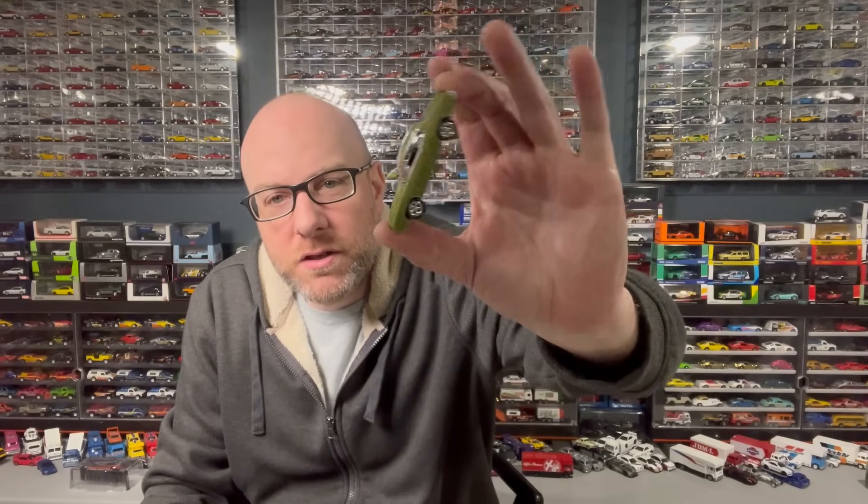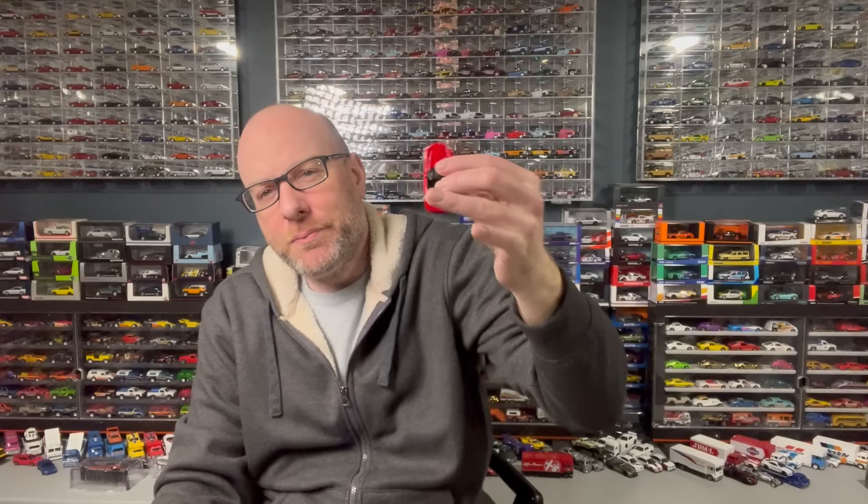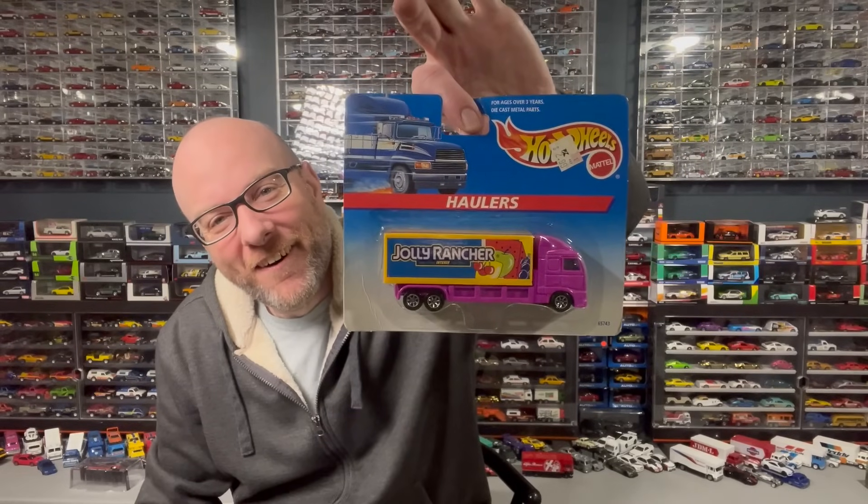I got a couple of other little loose cars from that that I'm just going to show. I got a GTO here, real basic — I think this was a KB Toys exclusive or something like that. And then I got this Racing Champions Dodge Viper. We're going to take a peek at that as well. And then sticking with weird stuff for a second, we got our box from Jay, of course. He sent me a Jolly Rancher hauler.